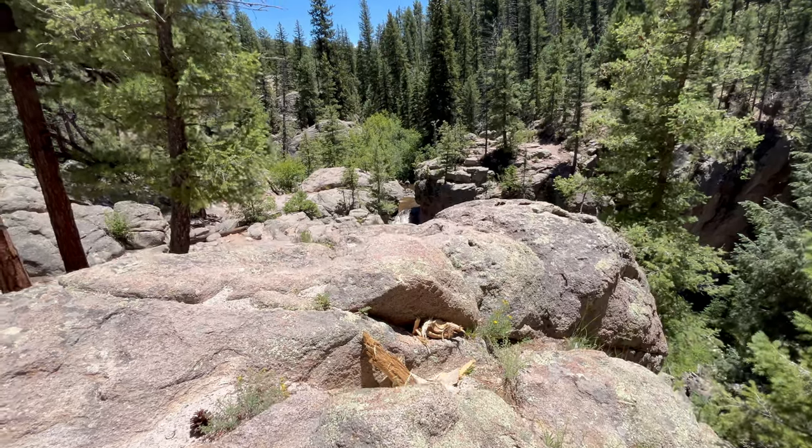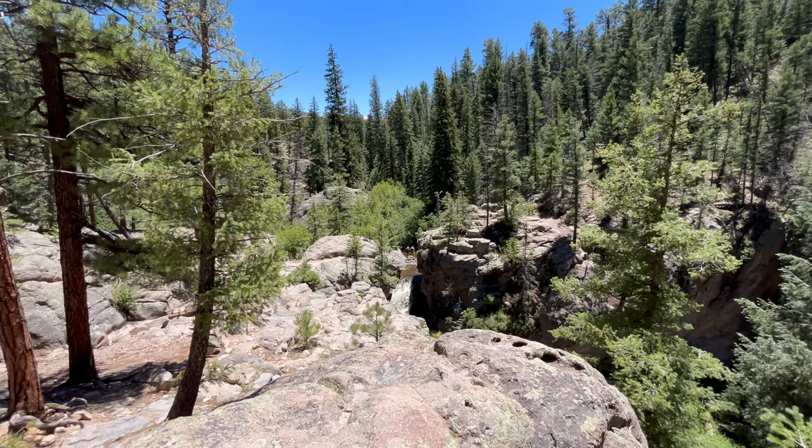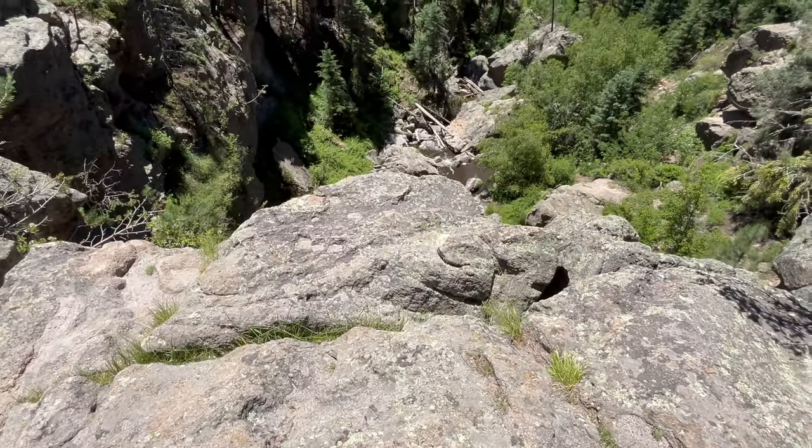The view from the top of the waterfall is something to take in and behold. The waterfall is about a 70-foot drop.